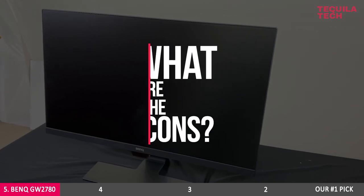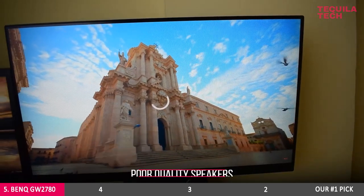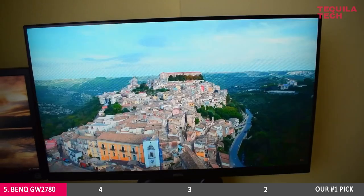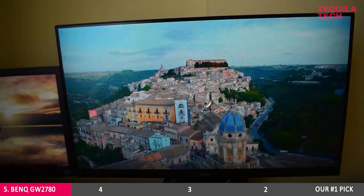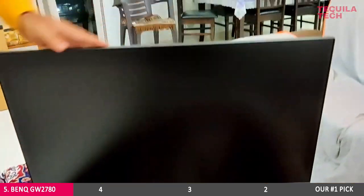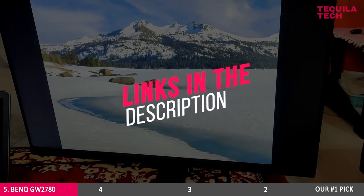But what are the cons? With a low response time of 5 milliseconds and poor quality speakers, many users have said that its stand wobbles and needed to go higher for easy rotation. Nevertheless, it's a great option if you're on a budget. You'll find the full list of specs and other user reviews in the description below.